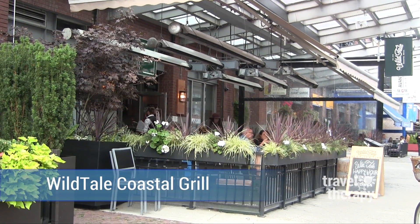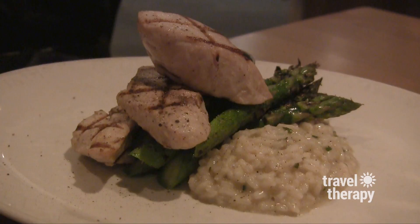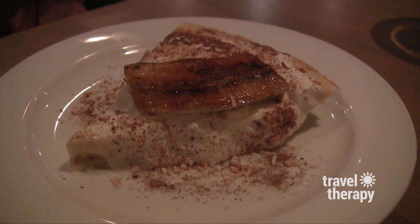At Wild Tail Coastal Grill, I had my first Caesar — basically a Canadian version of a Bloody Mary — and some incredible ceviche, local albacore tuna, and Wild Tail's homemade banana cream pie.